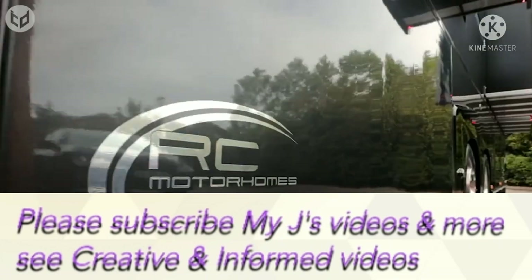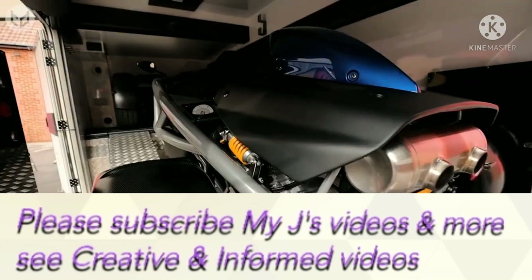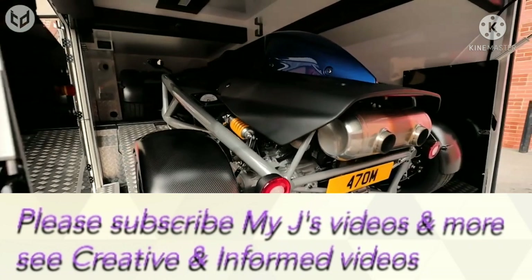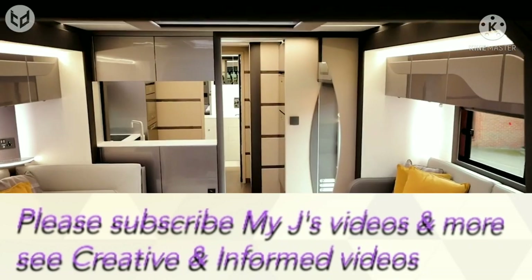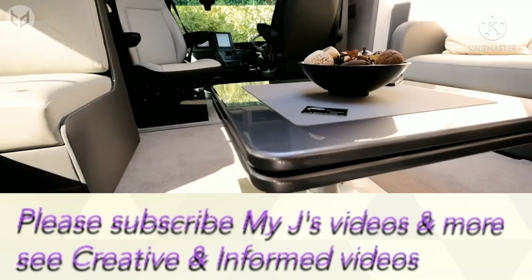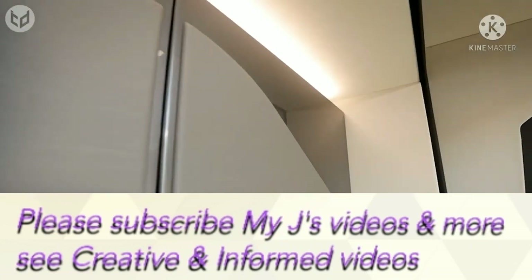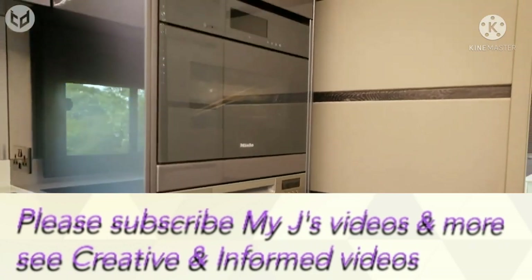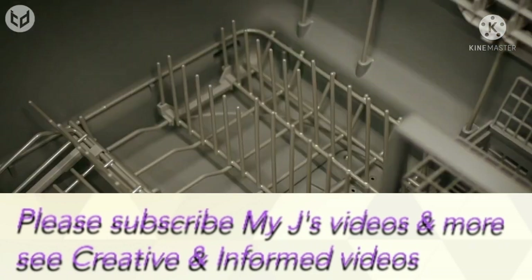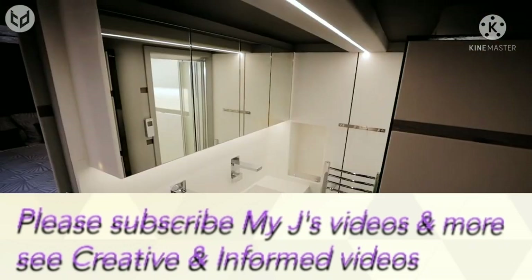Next up, we have the RC12M motorhome. What makes this one a cut above the rest is that you can store a race car in it. There are so many things in it that truly transform it into a living space rather than just a vehicle. On the outside, it has a very sleek, minimalist design. Inside, there's a lounge with a sitting area, a kitchen with a sink, an oven and a dishwasher. The bedroom has a queen-sized bed with a nightstand and a TV. It's all controlled via remote, which you can install on your device.